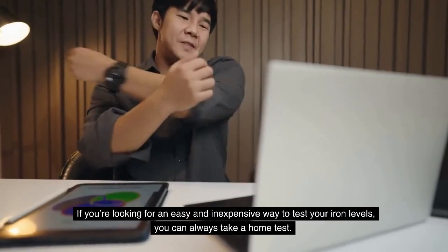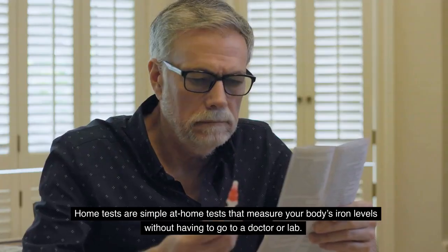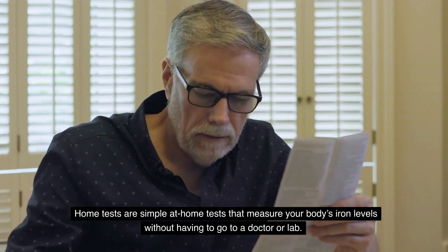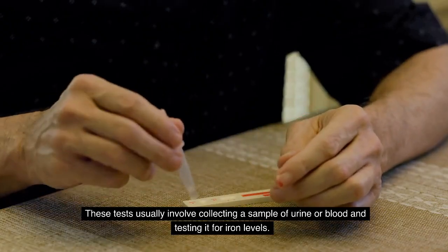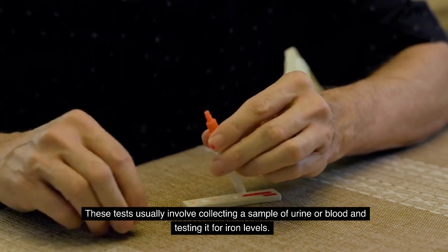If you are looking for an easy and inexpensive way to test your iron levels, you can always take a home test. Home tests are simple at-home tests that measure your body's iron levels without having to go to a doctor or lab. These tests usually involve collecting a sample of urine or blood and testing it for iron levels.